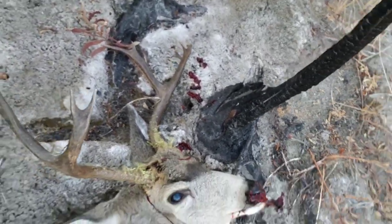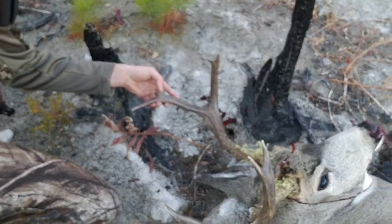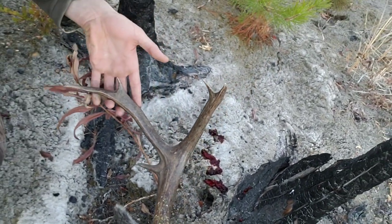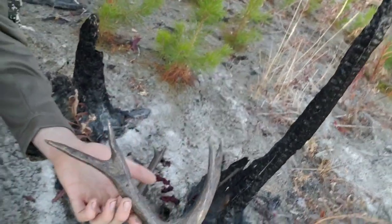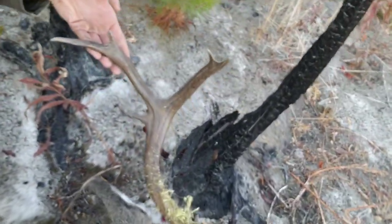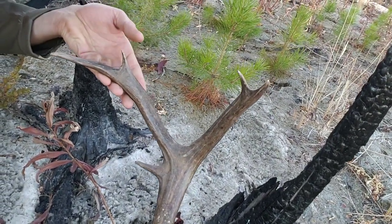Nice buck. He's got a pretty cool rack, actually — he's got a fifth point down here, coming off pretty wide, but smaller forks on the front and back. He's four on this side as well, smaller four, but pretty cool buck. Very unique — I like that. That extra point's pretty wicked. That's a cool buck, so couldn't pass on him.